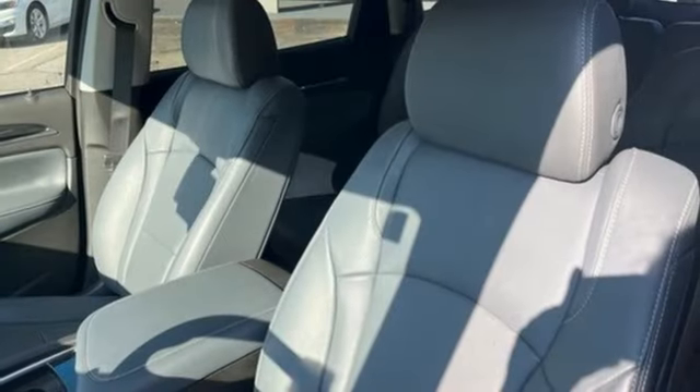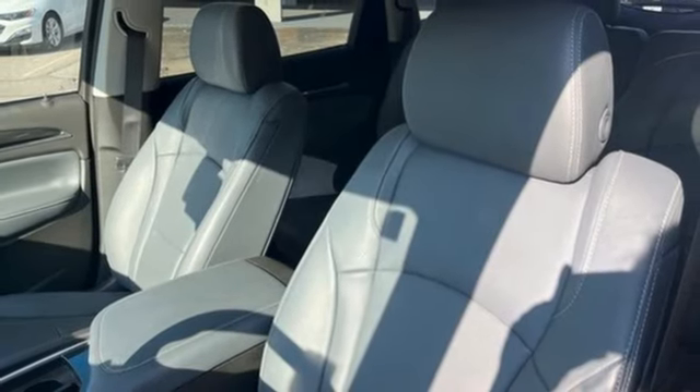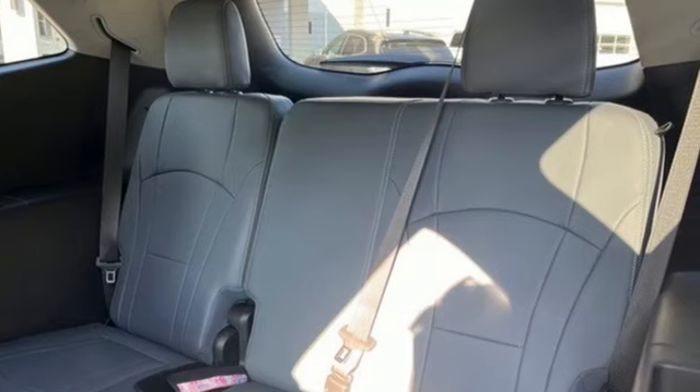AM-FM satellite radio, hands-free liftgate, memory exterior door mirror settings, and V6 engine.